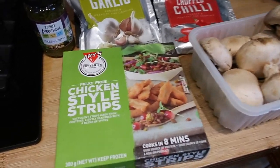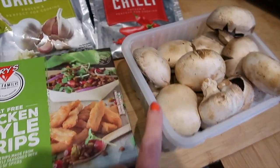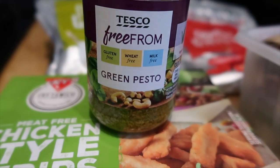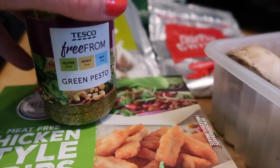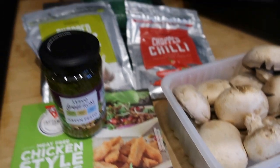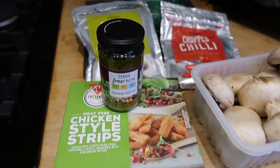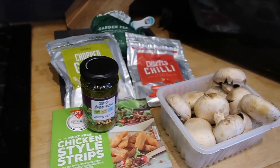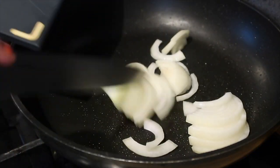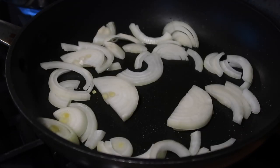I'm just about to start tonight's dinner. I managed to get some Fry's Family Food Co chicken-style strips, so we're going to try those. I'm going to do a mushroom, garlic, chili, pea and pasta pesto - I've got some pine nuts and the Tesco free-from green pesto, which is suitable for vegans. Basically I'm putting chopped onion, mushroom, chili, garlic, and the chicken pieces in a pan, cook some pasta, then at the end mix through peas and pesto and maybe some nutritional yeast or plant-based cheese.